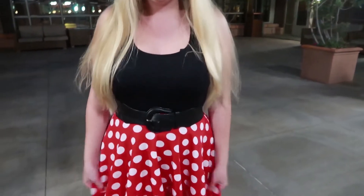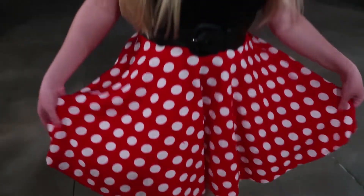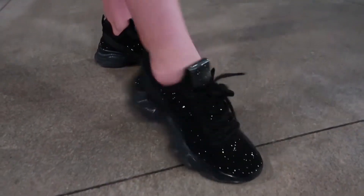This is a black tank top that I paired with this polka dot top — it's a skirt I got from Amazon because it looks like Minnie Mouse. And can't forget my Steve Madden sparkle shoes.